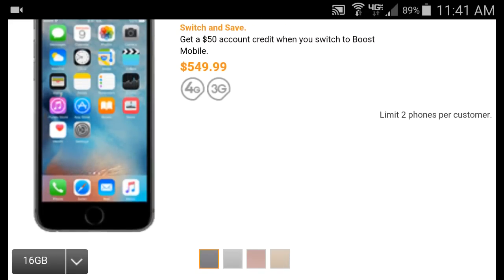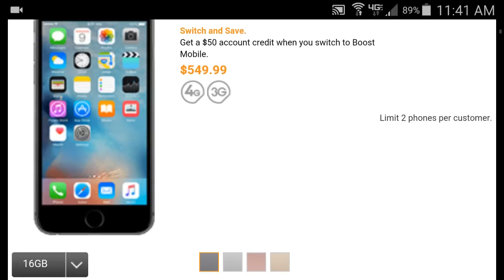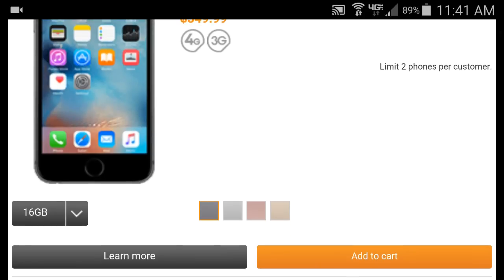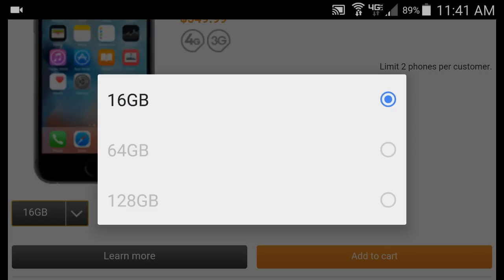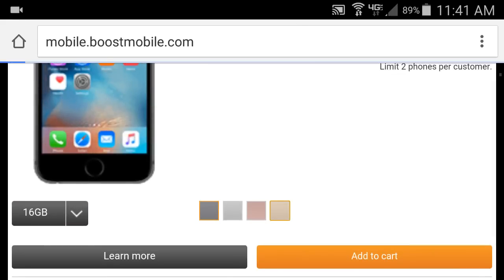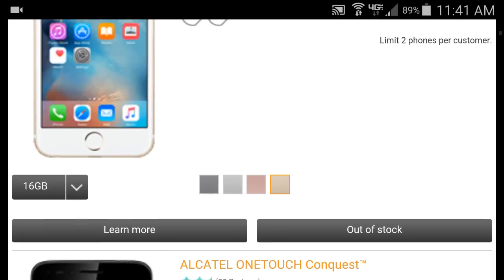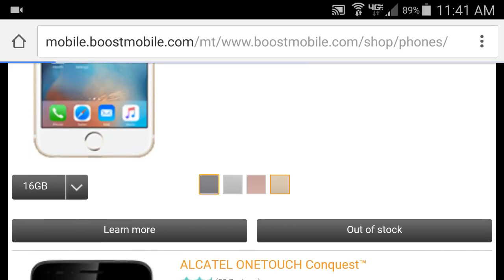The black one is in stock right now for $550 — that's a good price for an iPhone 6s. As of making this video on October 29th, they have the 16 gigabyte. Let's see if they have something bigger — nope, just 16. The gold one is also out of stock, so the only one really in stock right now is the black one.